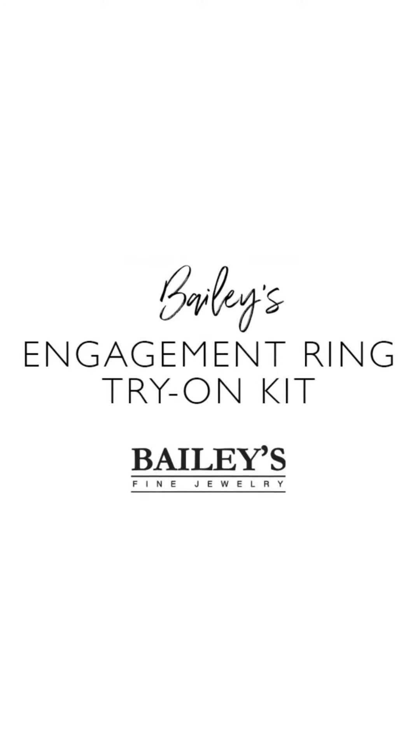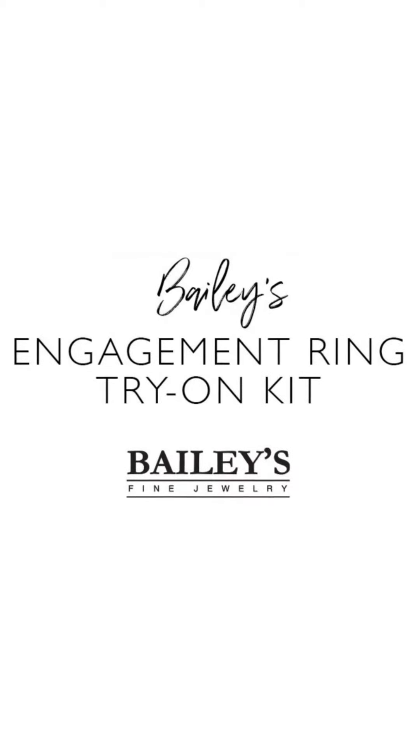Hey guys, this is Marci coming to you from our LA studio. I'm so excited to share with you all of the details about our ring try-on kit. This is the absolute best tool we have ever offered to help you narrow down exactly what you're looking for in your perfect dream engagement ring.